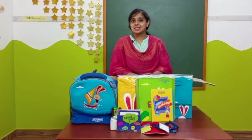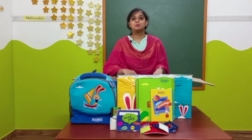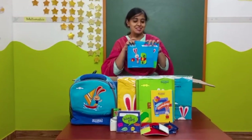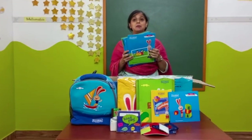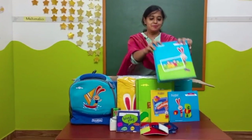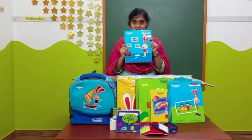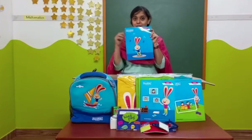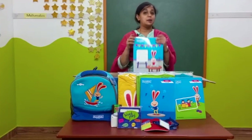Now let's see what all the books are given in our nursery program. Exploring letters and numbers with the buddy books, along with 18 based workbooks, one my activity book, and a songbook.